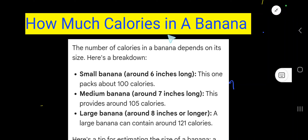How many calories in a banana? The number of calories depends on its size. A small banana, around six inches long, packs about 100 calories. A medium banana that is seven inches long provides around 105 calories.